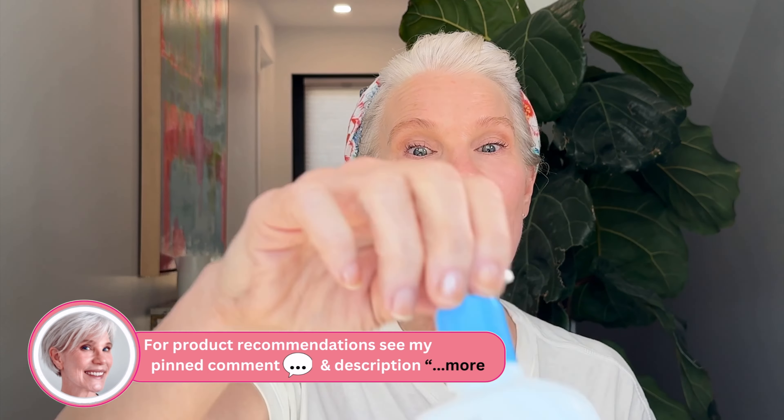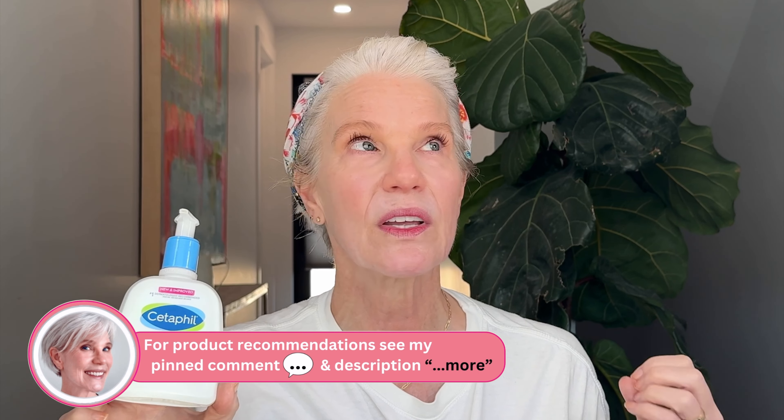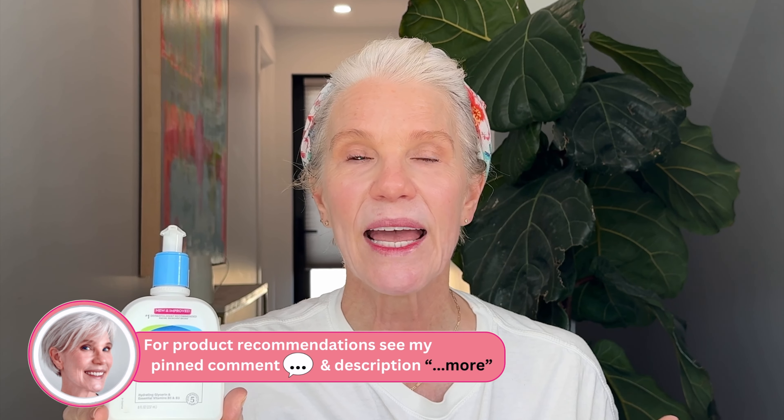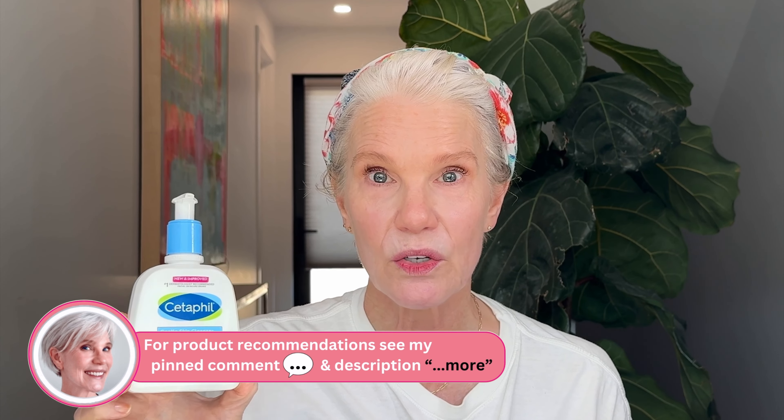Another great Cetaphil find is their new Very Gentle Cleanser. I used Cetaphil years ago for cleansing and found that it kind of dried my skin, but this new Very Gentle Cleanser — it's their new formulation — is fabulous.